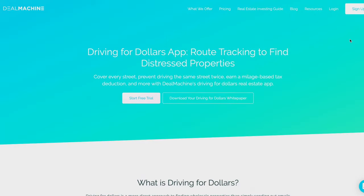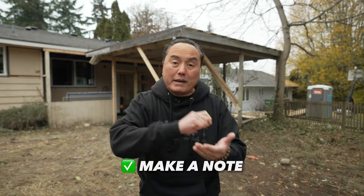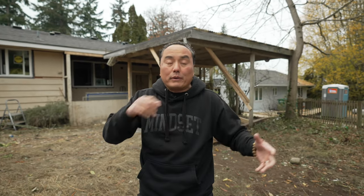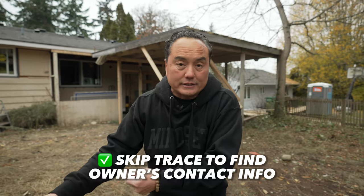The second software you use is called Deal Machine — it's a drive-for-dollars app. You take this list and upload it into Deal Machine. Then you drive the list first. When you get in front of the house and it's an ugly house, you drop a flyer there and make a note. When you've covered all the properties and identified the ugly ones, you take that list and skip trace it.